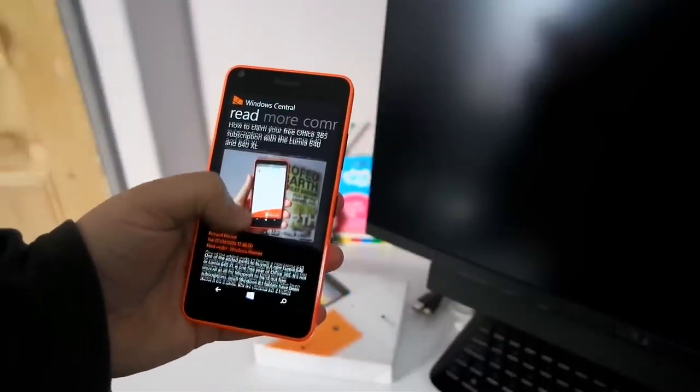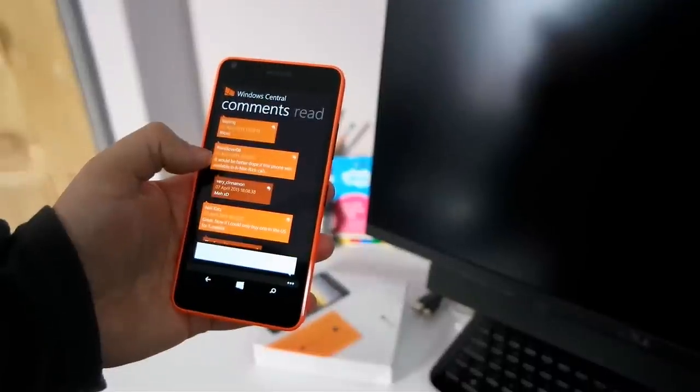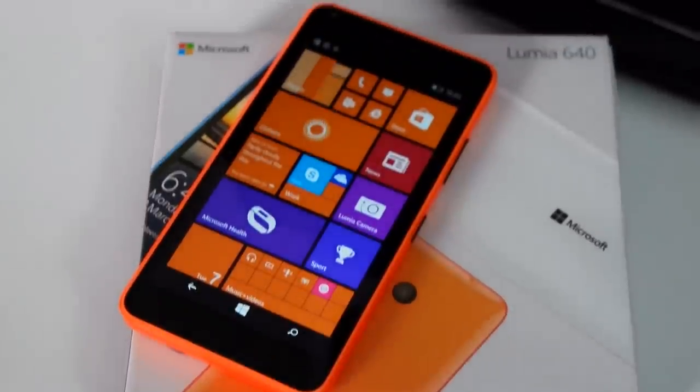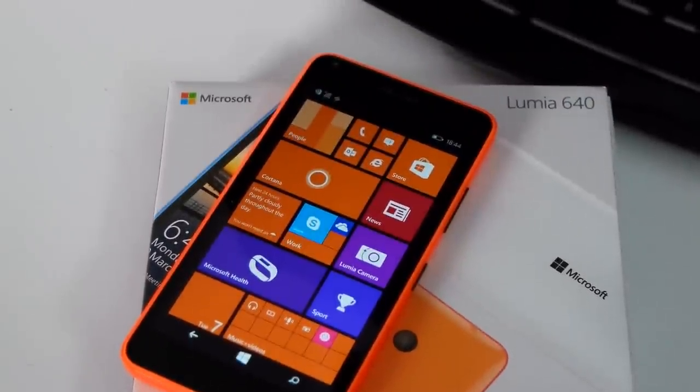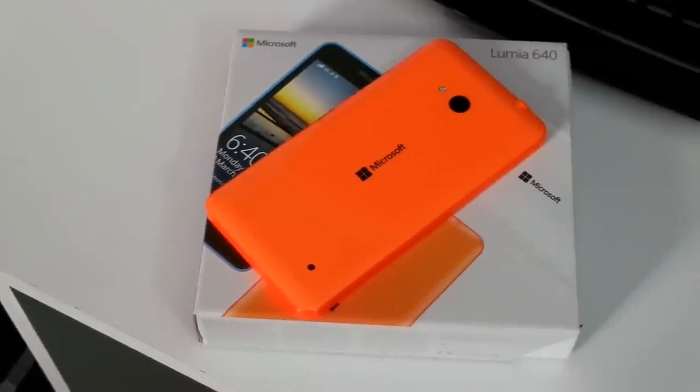There's a lot to like about the Lumia 640. Microsoft has a real potential gem in the mid-range on its hands here, with a good quality display, nice hardware, and a relatively good price point. We'll have much more on the Lumia 640 in the days to come, including our full review. Thanks for watching.